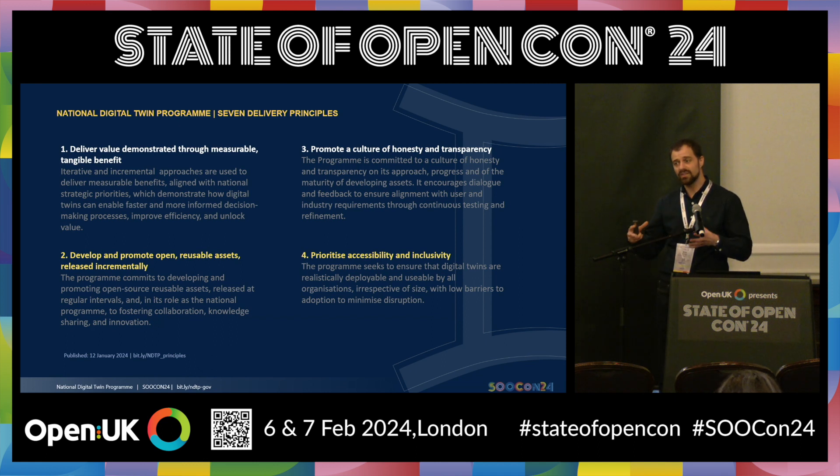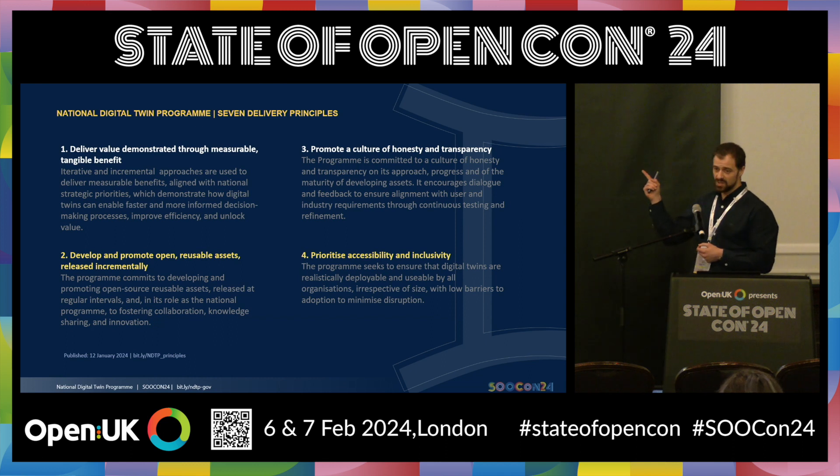In developing the code and the integration architecture, we use suppliers and the private sector — some really small organizations, some really large. One thing we always consider whenever we commission anyone to work with us is: can we make this open? Can we share it with others? Can we make it available? How do we promote accessibility and inclusivity? How do we lower barriers to adoption? And obviously, security is important. As a principle, digital twins must be secure and must enable safe and secure data sharing across organizational boundaries.